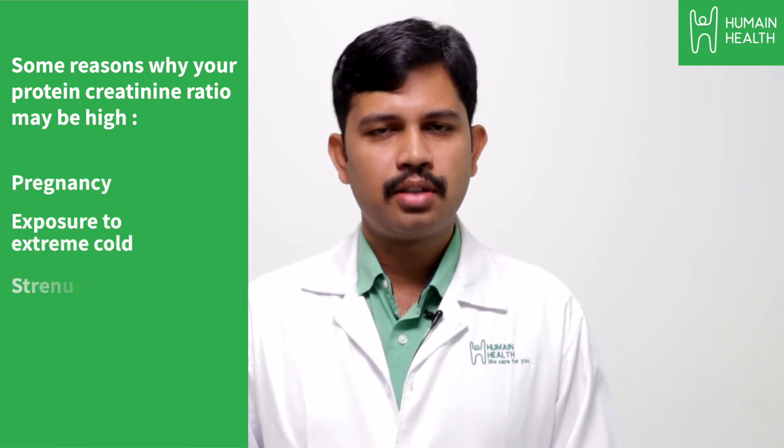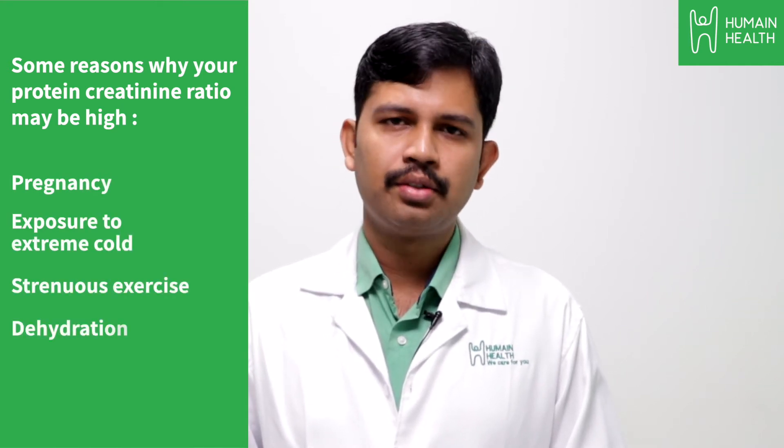A high protein creatinine ratio doesn't necessarily indicate kidney damage. It can also be found in pregnancy, exposure to extreme cold, strenuous exercise, dehydration, or infections.